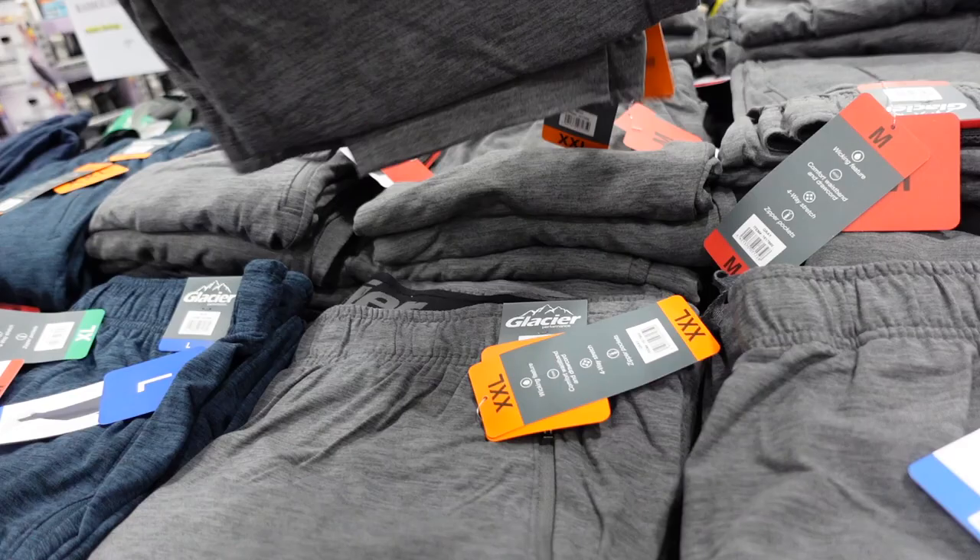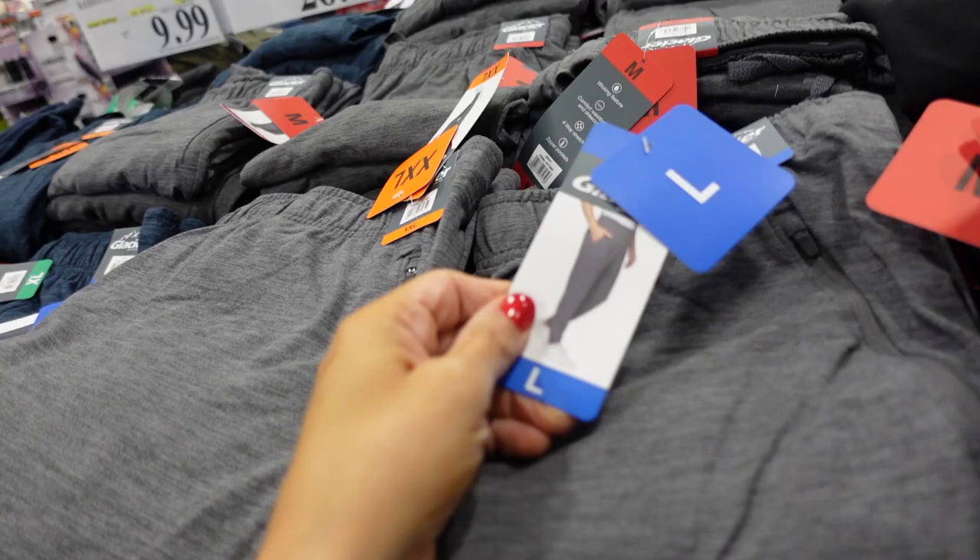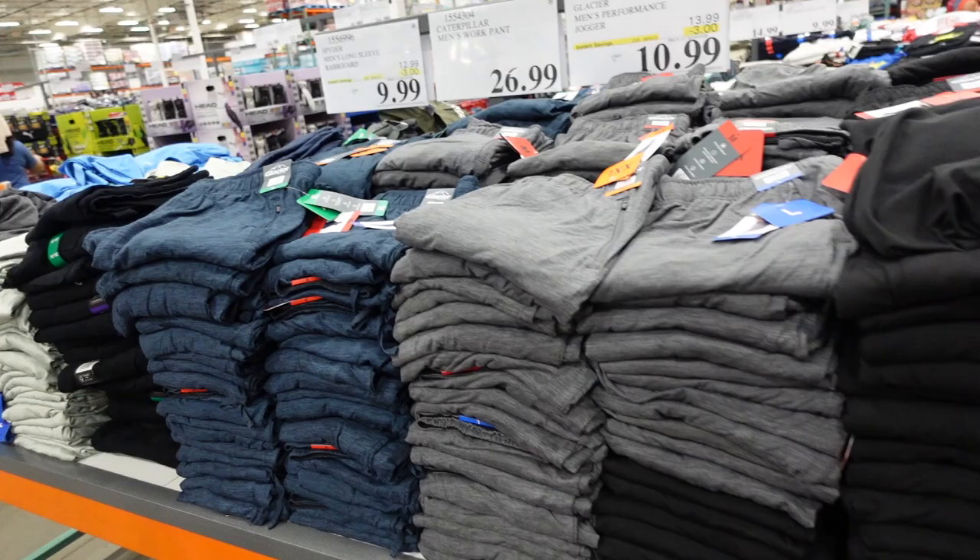Glacier joggers are on sale until August 1st — elastic waistband, straight leg, soft and stretchy with zippered pockets. The presenter usually sizes down one when buying men's. Available in gray, black, and blue — down to $10.99, regularly $13.99.